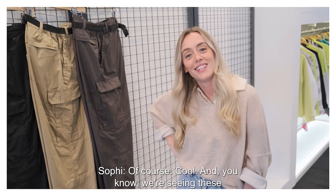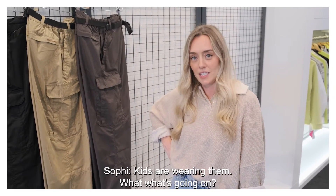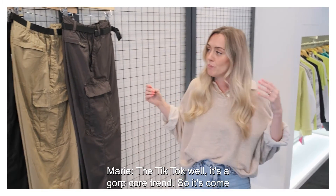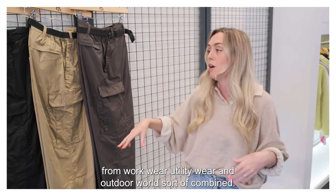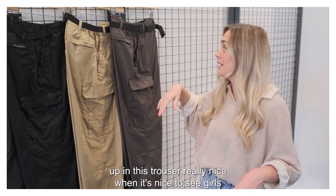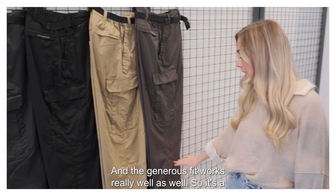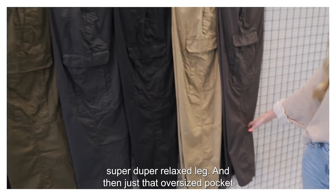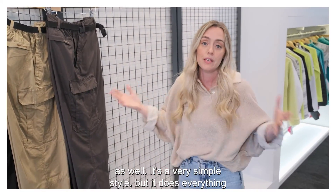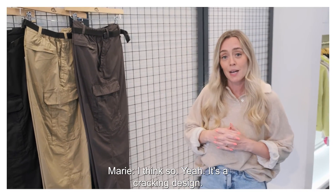We're seeing these trousers just gaining more and more popularity. The kids are wearing them — what's going on? It's a trend called Gorpcore. It's come from workwear, utility wear and outdoor rules sort of combined — and actually we were on it 25 years ago because it's all summed up in this trouser. It's really nice to see girls wearing it now as well, because you can cinch it really tight with the belt and wear it a little bit higher. The generous fit works really well too — a super relaxed leg and just the oversized pocket. It's a very simple style but it does everything you need for an outdoor trouser. And it sounds like it's going to be around for definitely another 25 years. It's a cracking design.